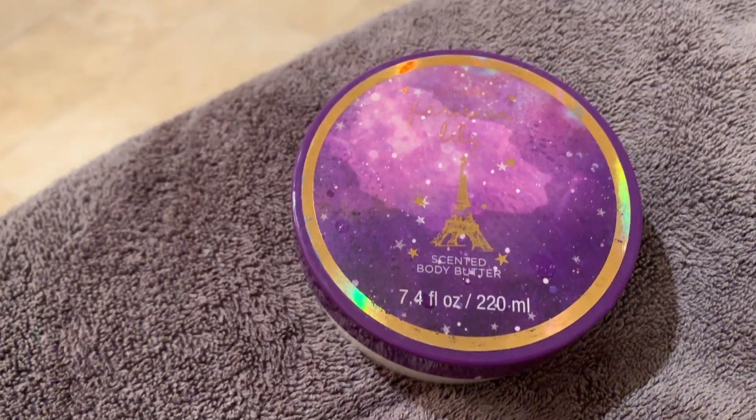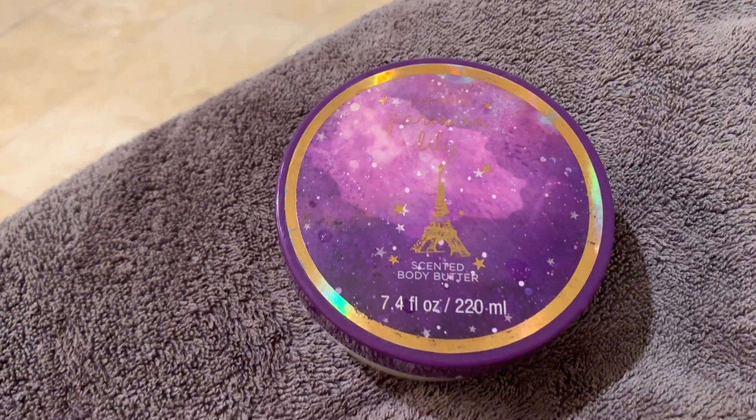Now I just like to lock in the rest of the moisture on my body by applying a really thick body butter. My sister got me this one for Christmas, so I actually have no idea where it's from, but it smells amazing as well.